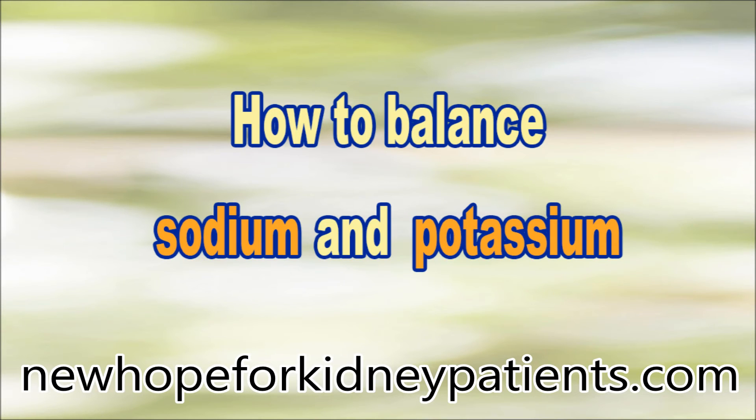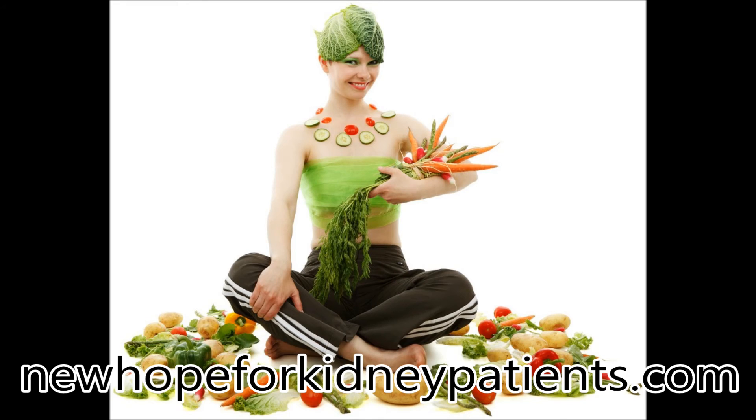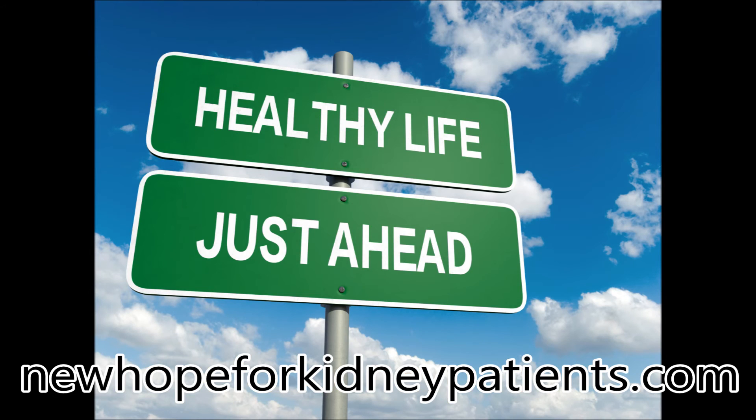How to balance sodium and potassium. Reducing sodium is healthy for almost everybody, but especially for kidney patients. The rule of thumb should be to opt for foods that have less than 150 milligrams of sodium per serving. Always avoid processed foods. Potassium should be consumed in moderated quantities too; ideally your potassium level should be monitored monthly.